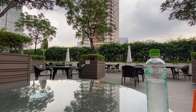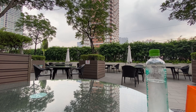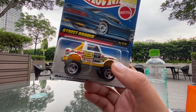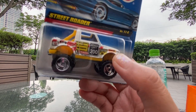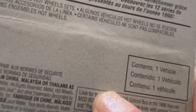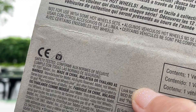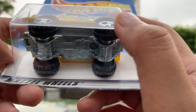Hi guys, welcome back to my YouTube channel. Thank you for watching my previous vlogs. Today I'm going to show you my collections. This one I think is a fantasy car — not sure if you're familiar with this car. I'm not sure if it's a fantasy car because when I look at the back, there's no brand of car written on it. But this one is really nice — I really like the design of this truck.